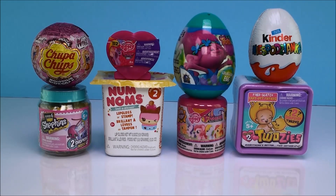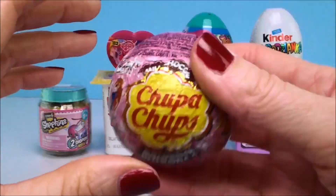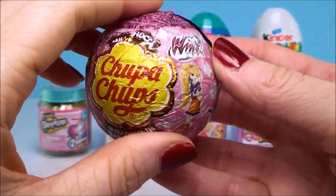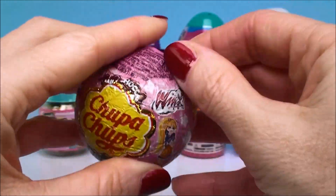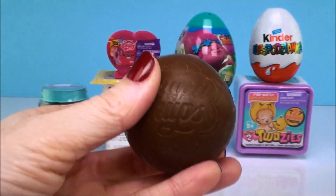Hi everyone and welcome back to Cam's Toy Box! Today I have eight new surprises to open. I just love doing these surprise videos because it's so much fun to see what we get and what cool stuff we can collect. I'm going to start with this Chupa Chups — this is a chocolate surprise and it is from the Wings Club.